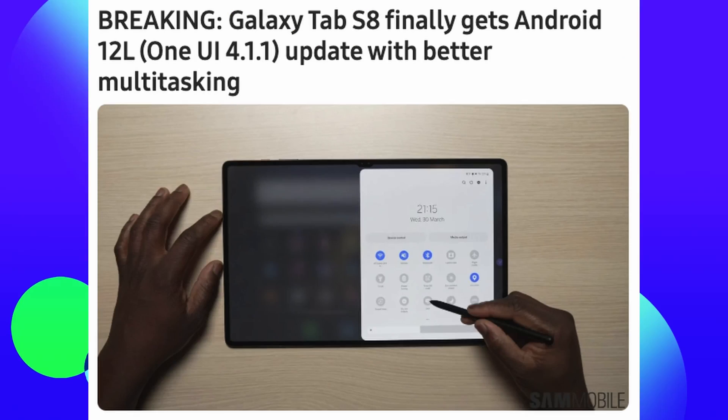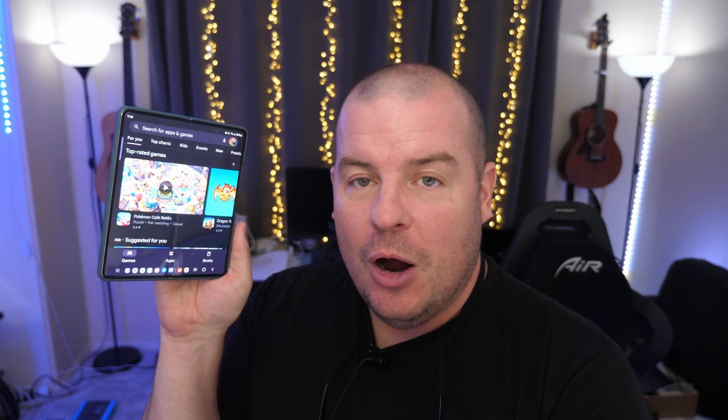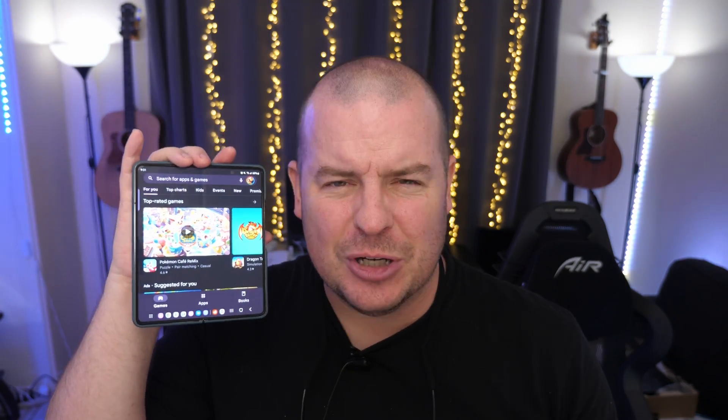Next story of the day has to do with the Galaxy Tab S8, S8 Plus, and S8 Ultra. As you know it runs 4.1, but 4.1.1 is rolling out right now — the same software as the Galaxy Z Fold 4. You're going to get a couple of things: the taskbar at the bottom that everybody either loves or hates, and also easier multi-function ability.